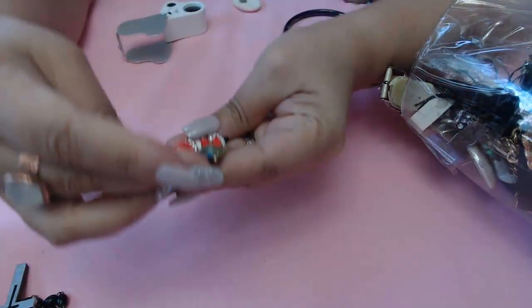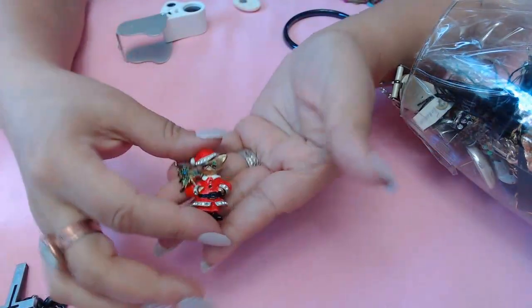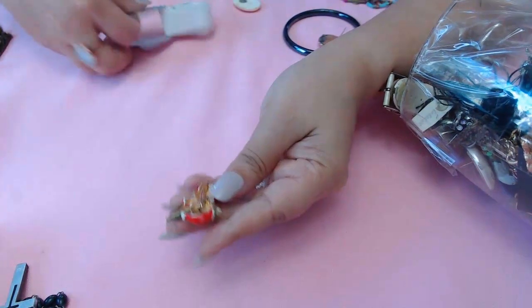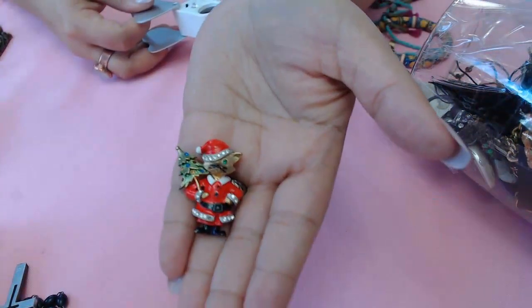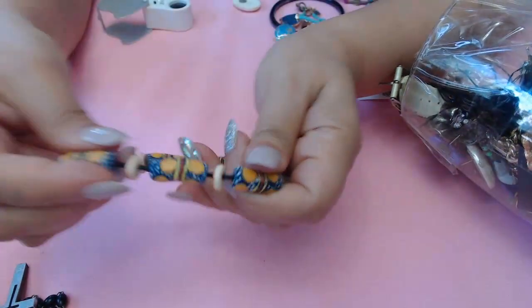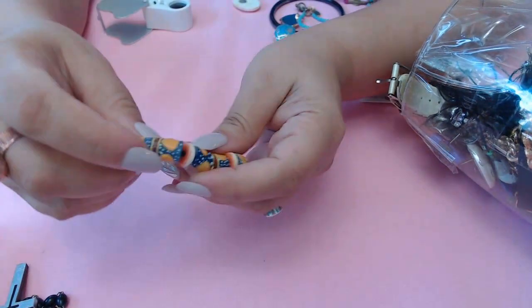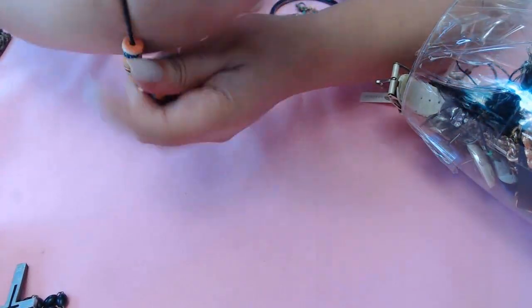We have a holiday piece here - it's a cat with rhinestones holding a little Christmas tree, enamel, and it does have a little mark: JJ. And we have an African bead stretch bracelet - these are glass trade beads, nicely made, very cute.